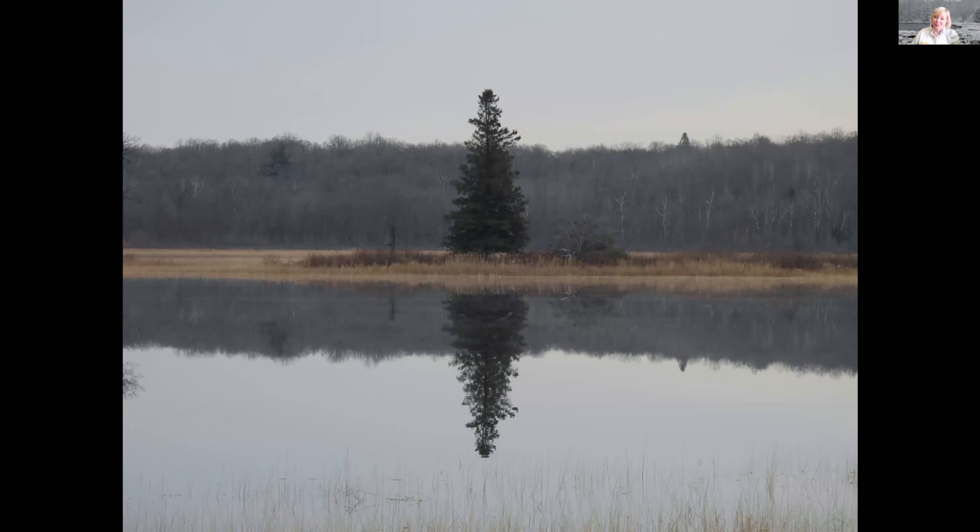Now this is one of my favorite spruce trees on the refuge — maybe you know where it is. This one is actually found on Two Island Lake, on kind of the northern part of the refuge. On a great day, you can see its reflection in the water, and it stands pretty proud all by its lonesome out there on Two Island Lake.